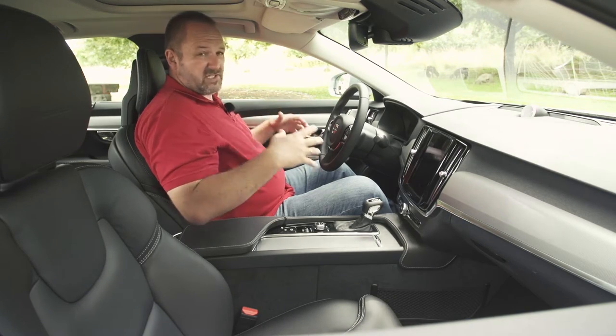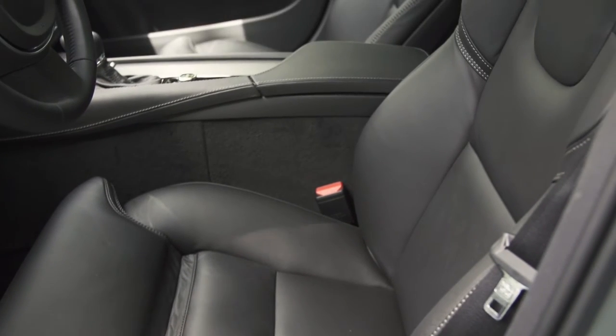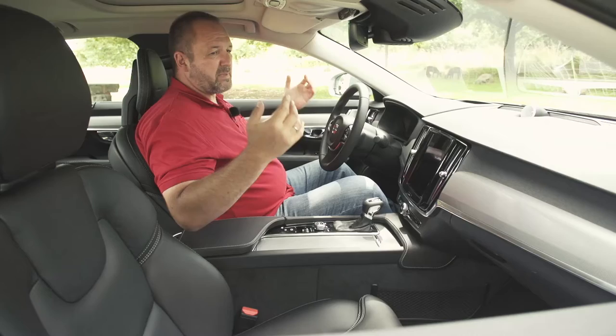The seating is great — the seats are comfortable and very supportive. I really like this car. It's very spacious and very comfortable.